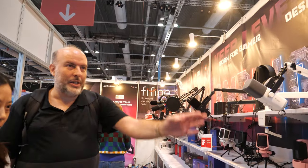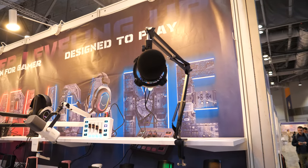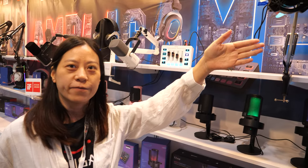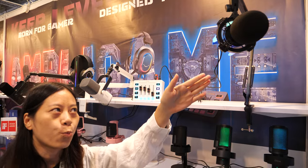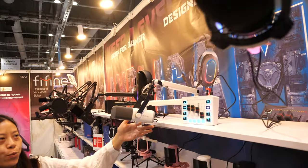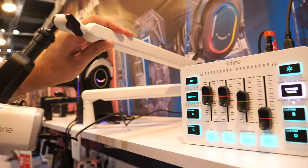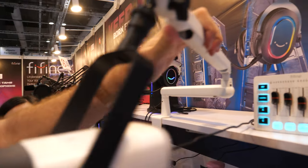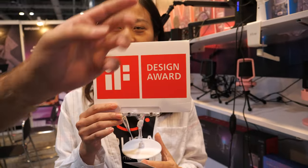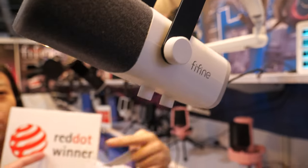Maybe you can stand right here and introduce — what is this, for example? This is one of our RGB microphones, the K651. We also have this set — we have the Red Dot award for this microphone, including the stand with the IF design.